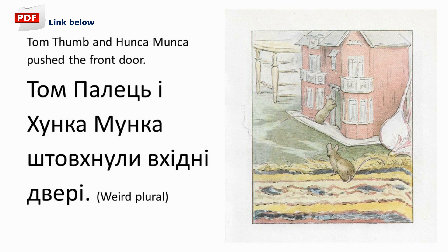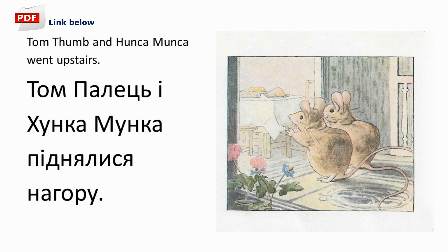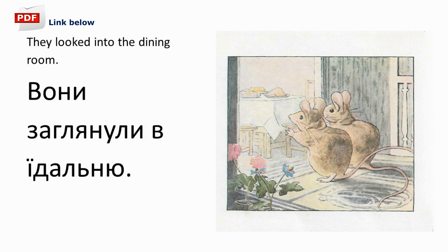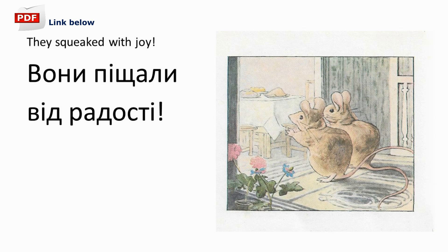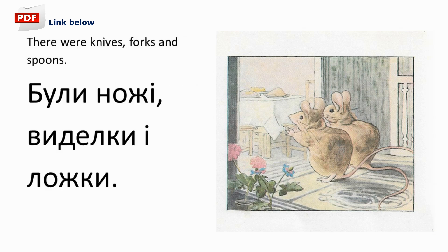Ляльковий будиночок був з іншого боку дитячої кімнати. Томпалець і Хунка-мунка штовхнули вхідні двері. Вони не були замкнені. Томпалець і Хунка-мунка піднялися нагору. Вони зазирнули в їдальню. Вони піщали від радості. На столі стояла смачна вечеря. Були ножі, виделки і ложки.